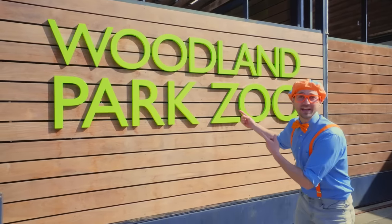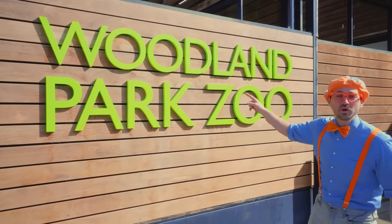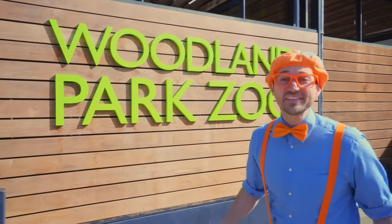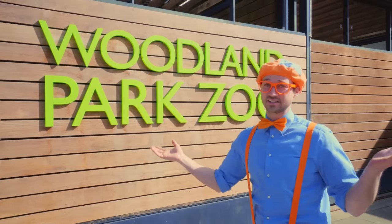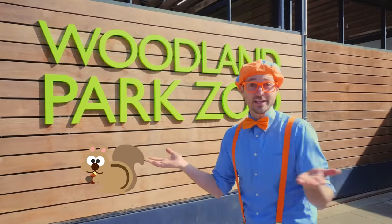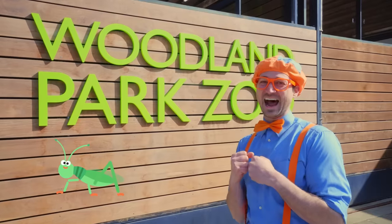Look at where I'm at today. Today I'm at Woodland Park Zoo in Seattle, Washington. Have you ever been to a zoo? They're so great — you can see big animals, small animals, even insects if you want. I am so excited. Let's go!